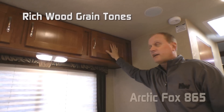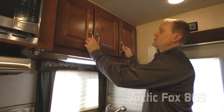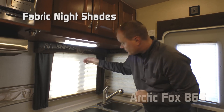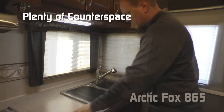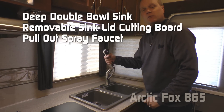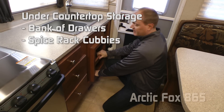The kitchen of the 865 features a nice spacious three-door overhead, two large-view windows with nightshades, a couple of 110 outlets, high efficiency LED lighting, and plenty of counter space. There's a deep double-bolt sink with a removable sink lid cutting board and stainless steel pull-out hand sprayer. Below the countertop you have additional storage in the form of a bank of drawers and recessed spice rack storage cubbies.